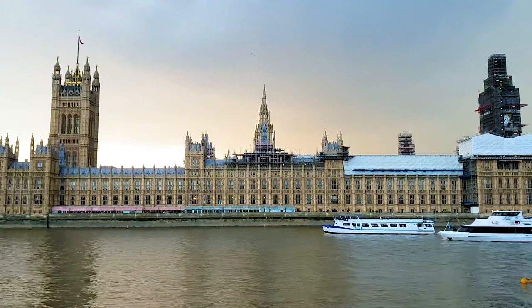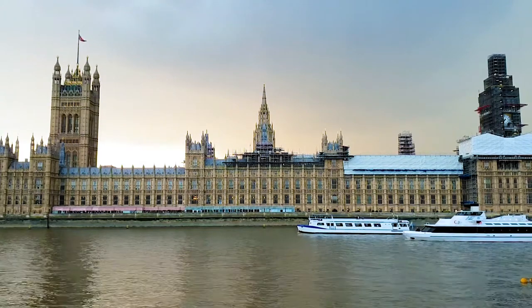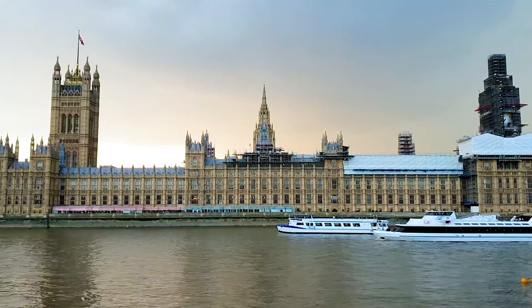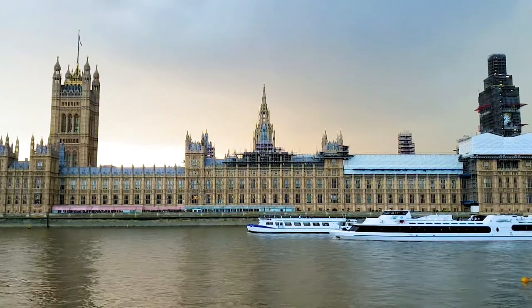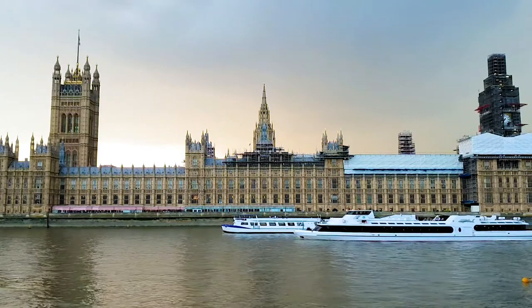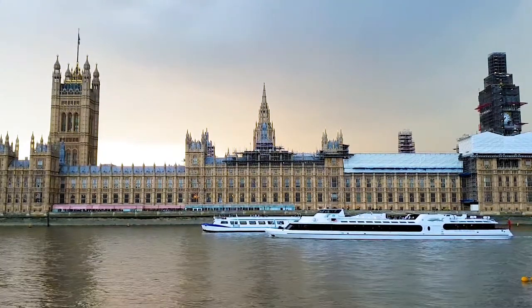One of the most stunning pieces of architecture in London is St. Paul's Cathedral. The biggest and most renowned church in the city is found on the top of a historic Roman site. The original church was destroyed in the Great Fire of 1666, but the rebuild is impressive too.